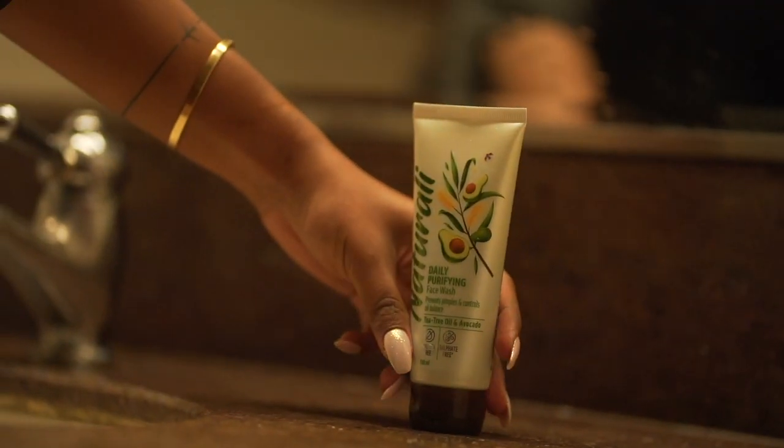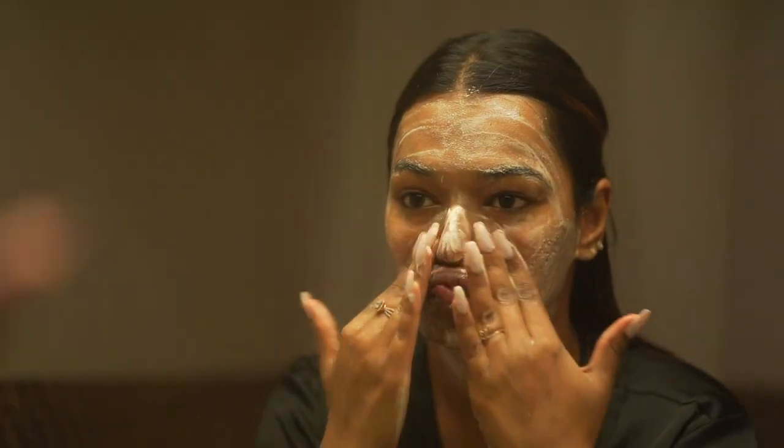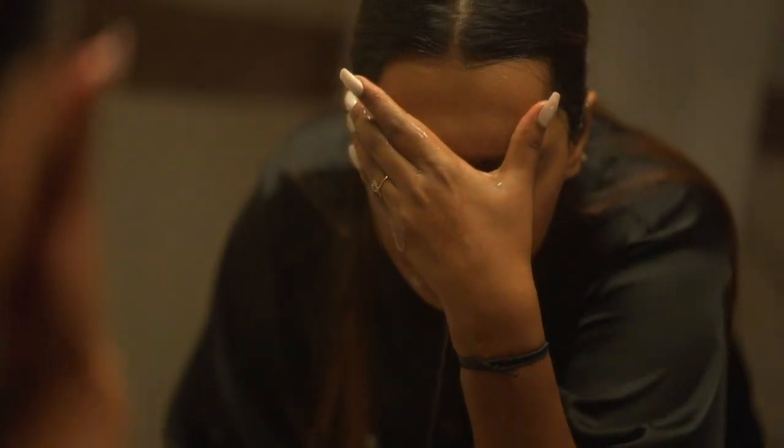The Daily Purifying Face Wash has tea tree oil and avocado as its key ingredients. I had a lot of acne in my teenage years and tea tree oil has always helped me in my skincare routine — it's a very effective ingredient. The tea tree oil in this not only removes pimples but also declogs your pores, and the avocado nourishes your skin. This face wash is super gentle; even if you use it once or twice a day, your skin won't feel overly dry or stripped. The balance of tea tree oil and avocado provides both nourishment and clarity. This 100ml face wash retails for ₹140 — great for anyone dealing with acne on a budget.